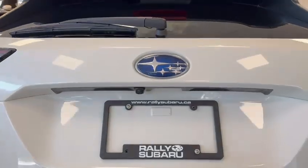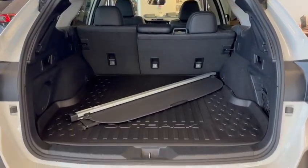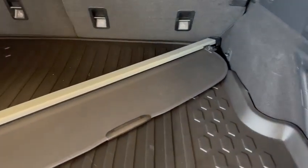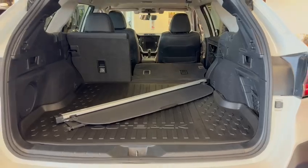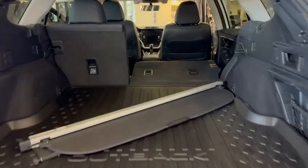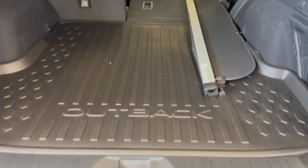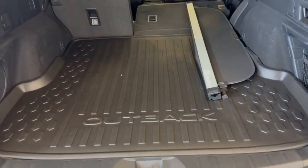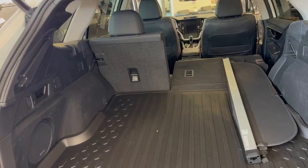Looking in the hatch, there's your backup camera with a built-in washer jet. Generous space in the Outback — tons of length. If we drop that seat, you could sleep in the back, that's how long it is. You'll have your spare tire underneath with some additional storage. You can store your cargo cover down there too, and that cargo cover will keep your belongings out of sight and out of the sunshine.